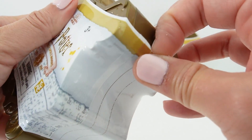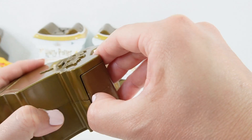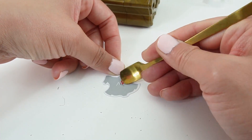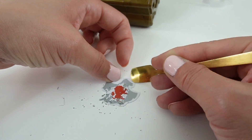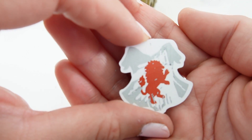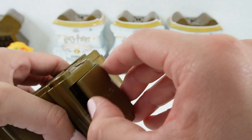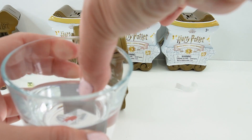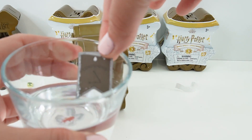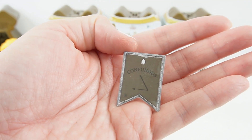Let's open our second one. This one is for Gryffindor. Number two — let's check out our spell. And here's our spell, it says Confundus.